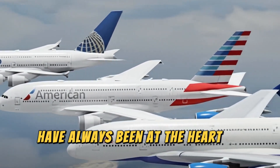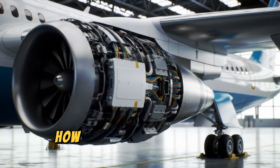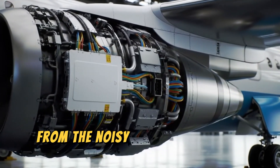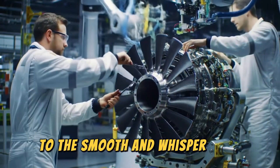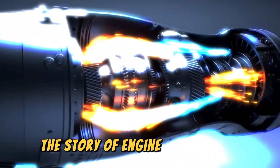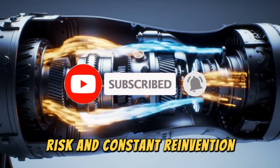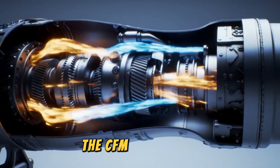Aircraft engines have always been at the heart of aviation's progress, shaping the way we fly, how far we travel, and how efficiently airlines operate. From the noisy piston engines of the early 20th century to the smooth and whisper-quiet turbofans that power today's most advanced airliners, engine development has always been one of evolution, risk, and constant reinvention. And now, the next big leap is here: the CFM RISE engine.